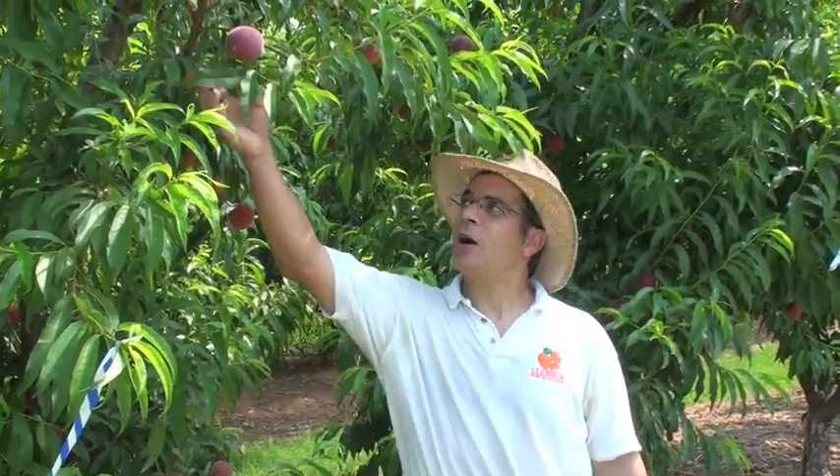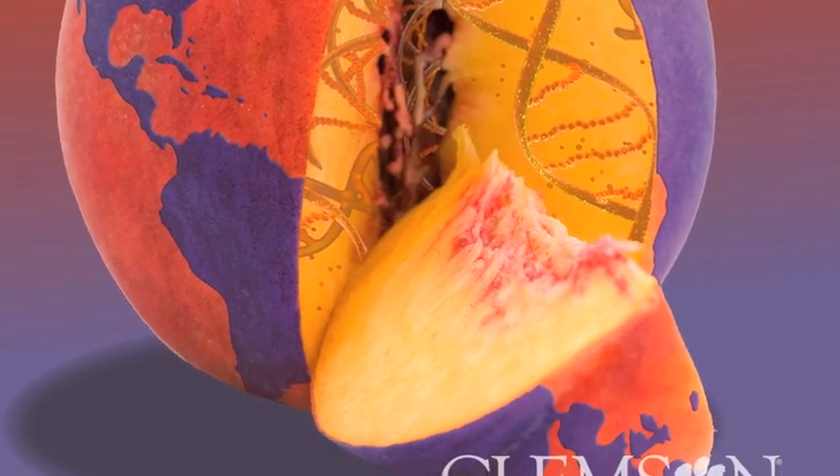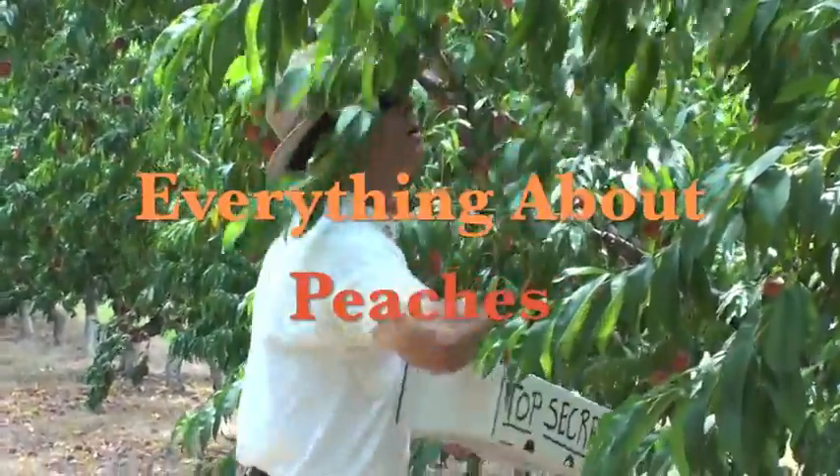Hey, I'm Desmond Lane, Peach Specialist at Clemson University, and welcome to the Clemson Tiger Peach Network. Today is June 2, 2011, and we're in our second season of Everything About Peaches.